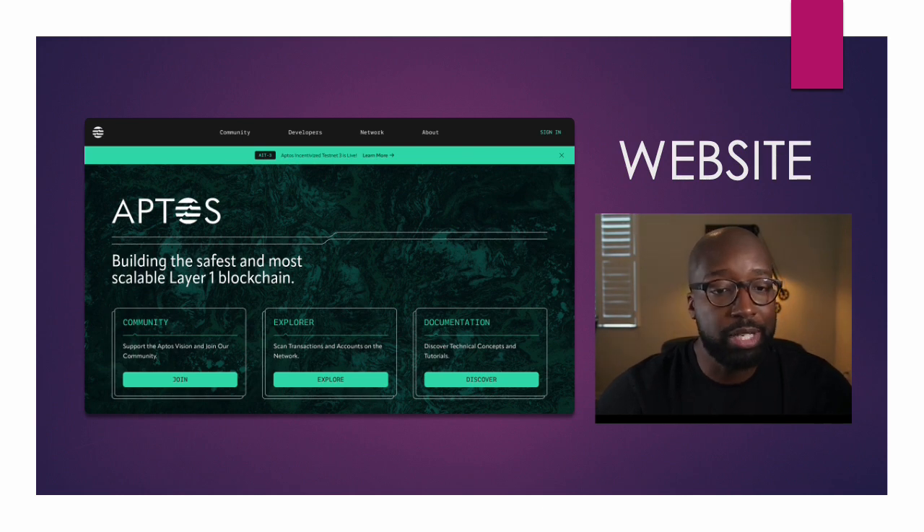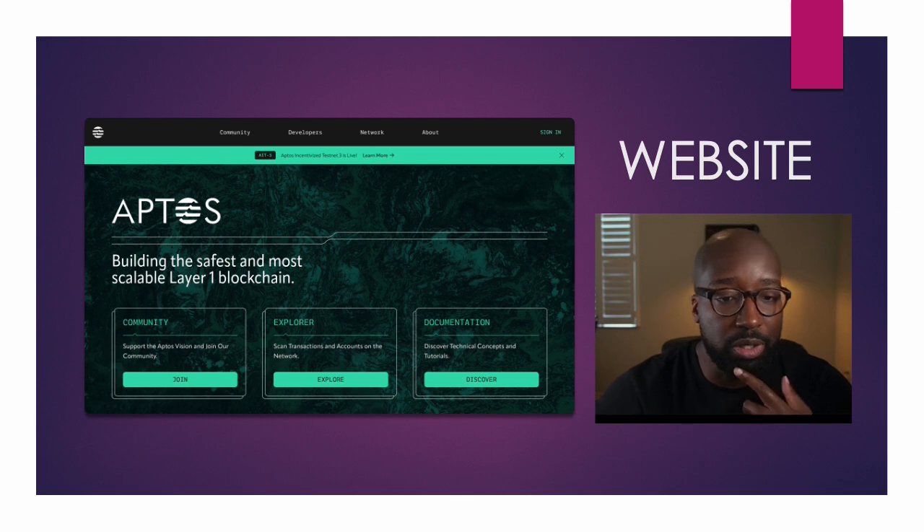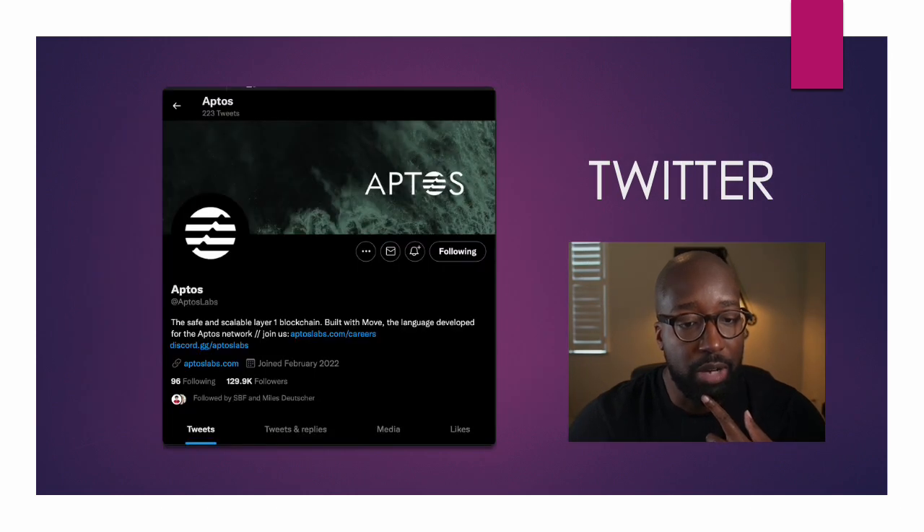Looking at the website, I browsed through it. It looked very official, everything was very easy to maneuver, got some information — so the checkmark for the website is good for me. Now, if we look at the Twitter following, they have 129,000 followers. And most notably, you'll see that they're followed by Sam Bankman-Fried of FTX, the crypto golden child. So he's particularly interested in this project. So if someone like that's interested, I'm interested too — I want to see what he sees in this.